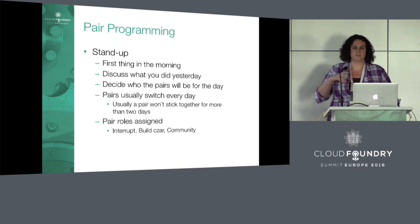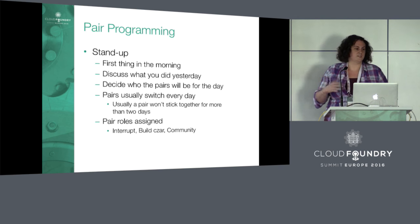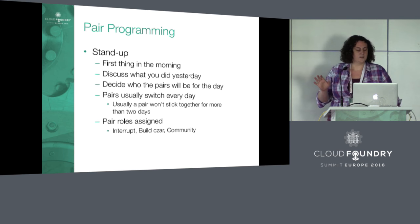Sometimes you might stick with a person for two days in a row, but anything longer than that, at least on the Diego team, is not done, because we have a large enough team. For a smaller team, maybe you'd have to do that more often.